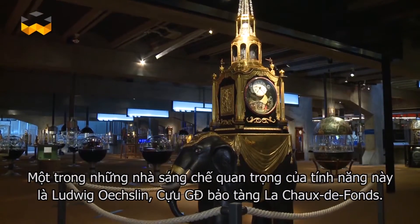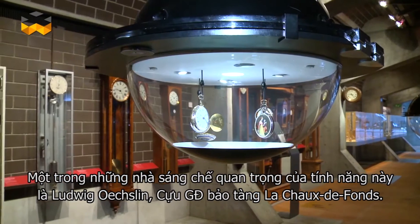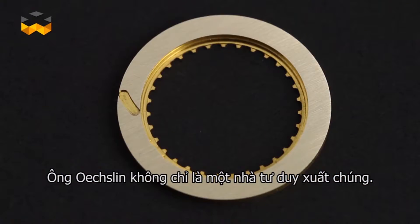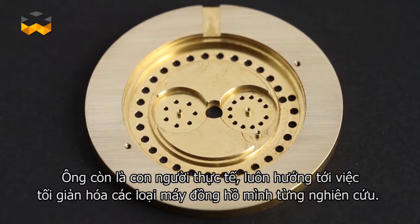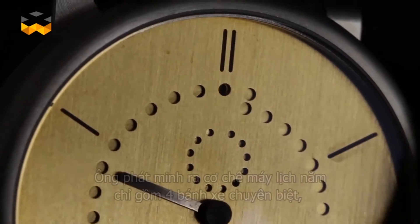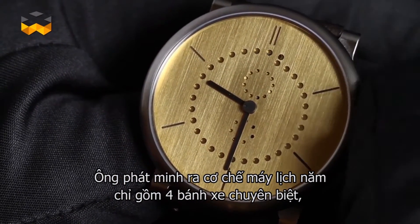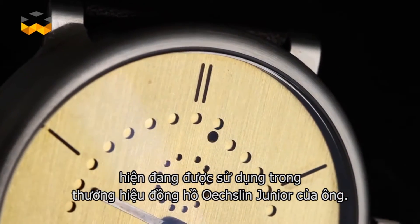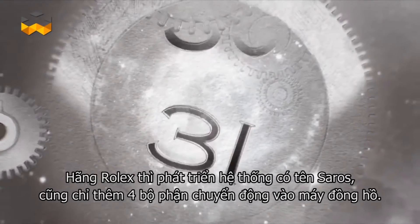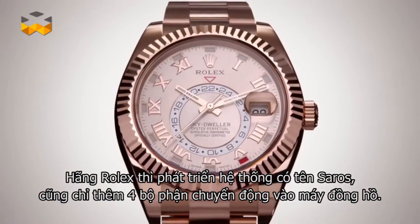One major inventor of this complication is Ludwig Huxlin, former director of the International Watchmaking Museum in La Chaux-de-Fonds. Huxlin is not only a brilliant thinker but also a practical man deeply involved in simplifying the mechanisms he has worked on. He invented an annual calendar mechanism boasting only four dedicated wheels, now used in his brand Ox and Junior. Rolex also developed a system called Saros, which also adds only four moving parts to the movement to achieve this.